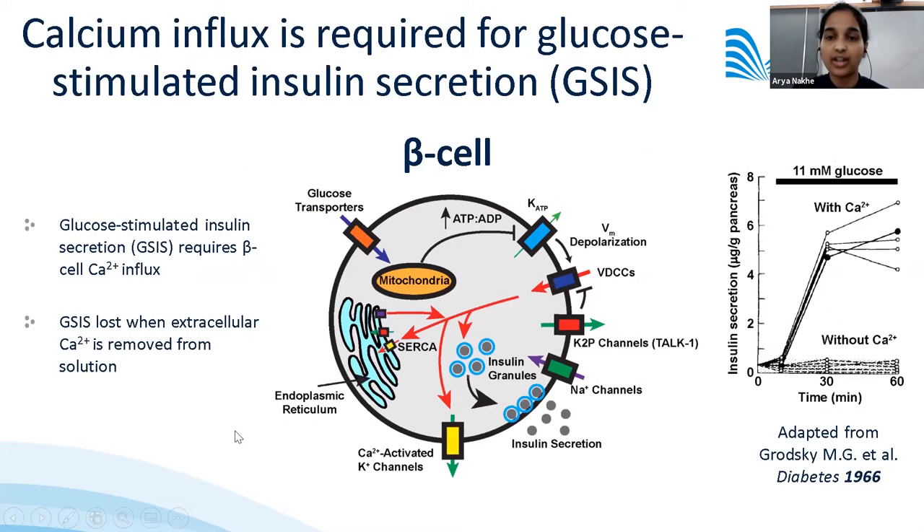A lot of work has gone into establishing the consensus model for glucose-stimulated insulin secretion, showing that calcium entry through voltage-dependent calcium channels is critical for insulin secretion. This was first shown by Gerald Grodzky in 1966, where islets perfused with calcium-containing medium showed the typical glucose-stimulated insulin secretory response, whereas removal of calcium caused complete inhibition.